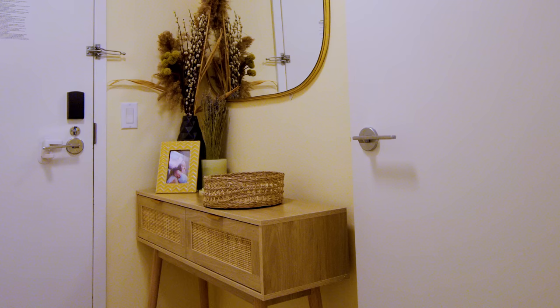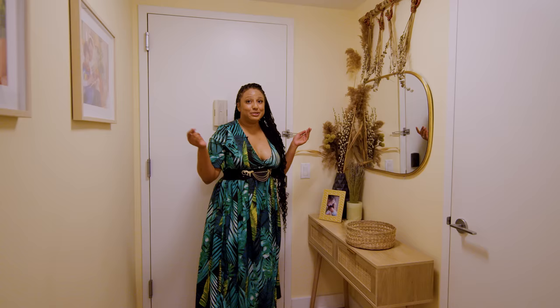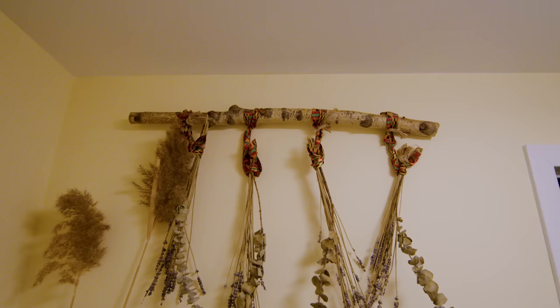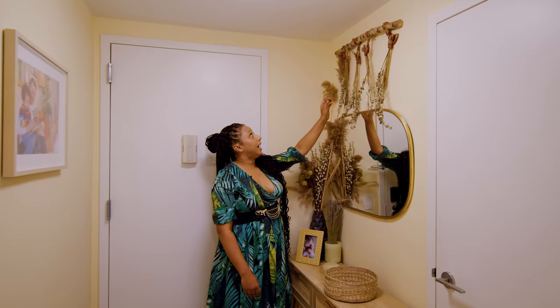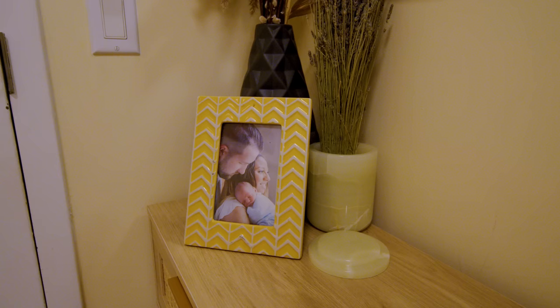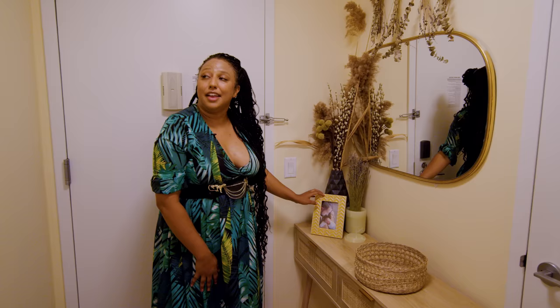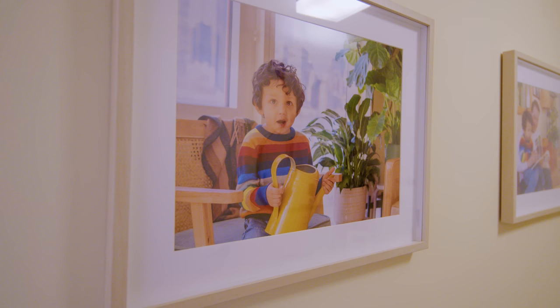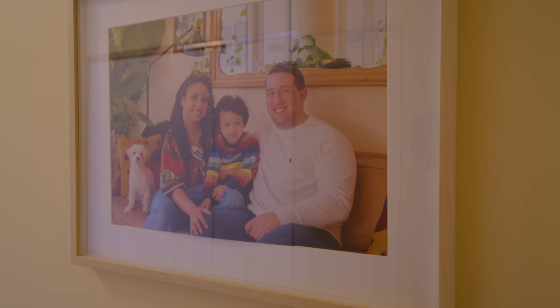We're here in my entryway. We have this beautiful console table for functionality. There's no sunlight over here, so I have some dried flowers. This here I made myself — I hung eucalyptus and lavender from this tree branch that I had found. And I have a picture of my family here. This is when my son was a newborn. And then I also have some pictures here on the wall. This was a photo shoot we did in our living room.